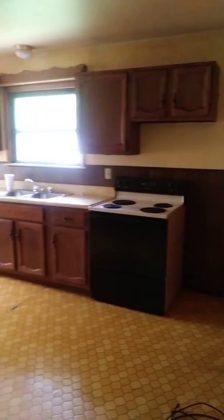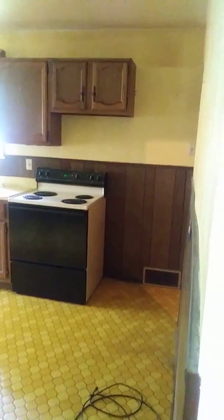Huge kitchen — could really be an eat-in kitchen, you could eat right in the room. There's another bedroom right here. Same blue carpet, it needs to be replaced.